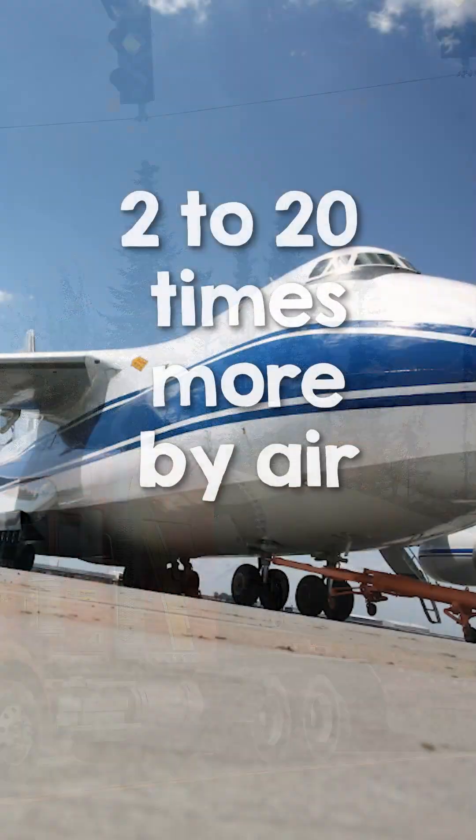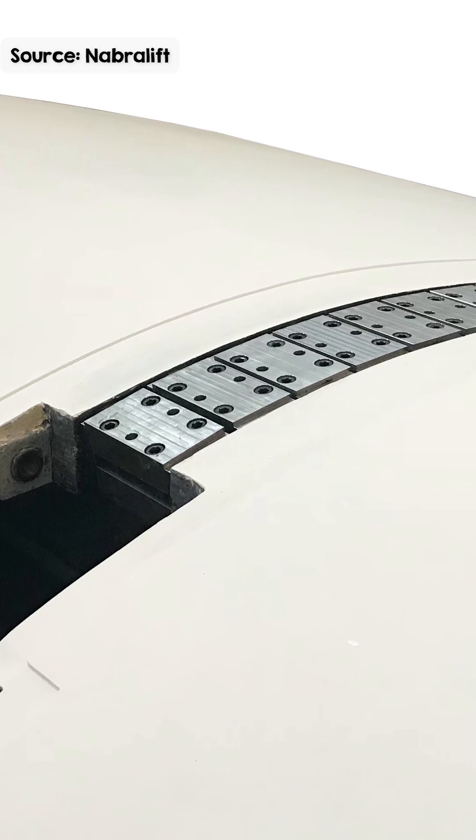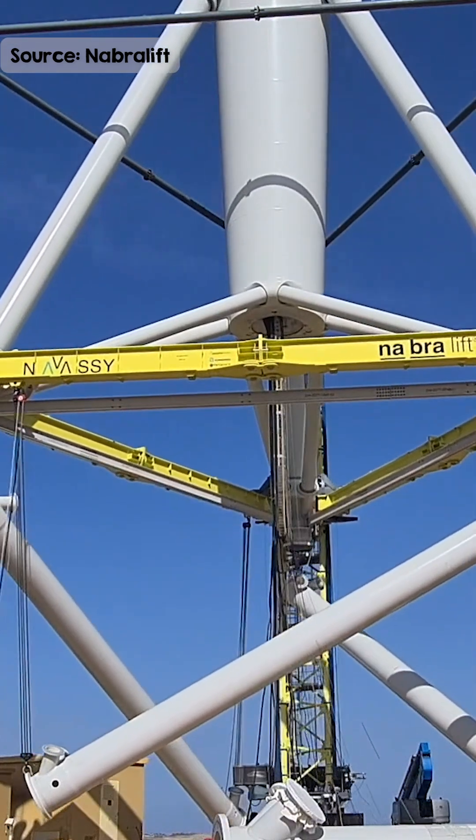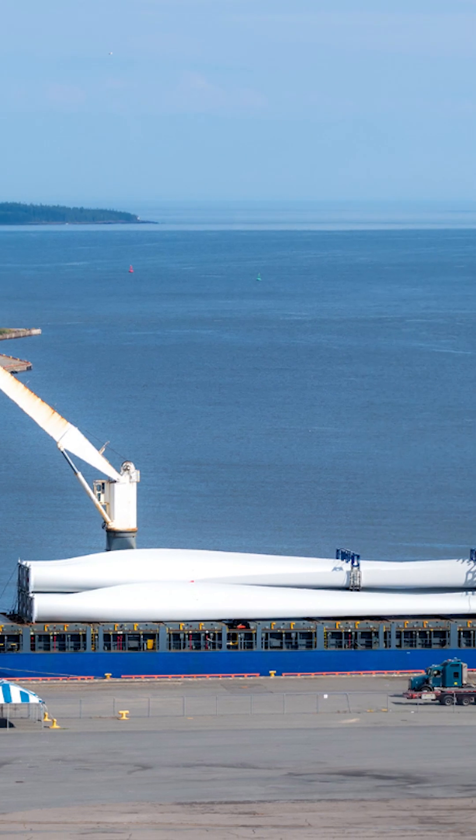That's between two to 20 times more energy to transport by air. Existing alternatives like split blades and on-site tower construction are more practical and cost-effective onshore. And no one seems to actually want huge onshore wind turbines just yet — offshore wind prefers large turbines, but they can be easily transported by ship. As exciting as it is, Windrunner does not appear to solve significant problems.